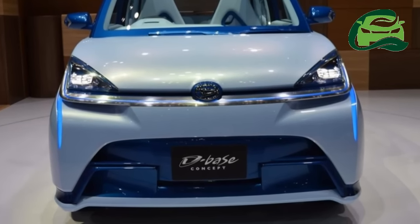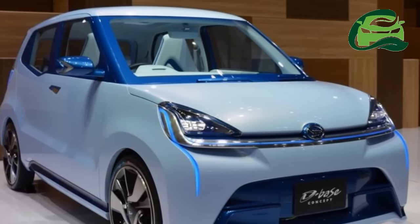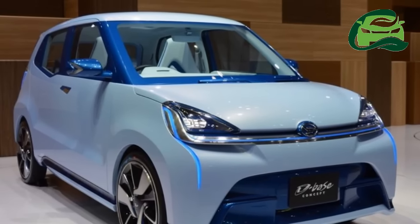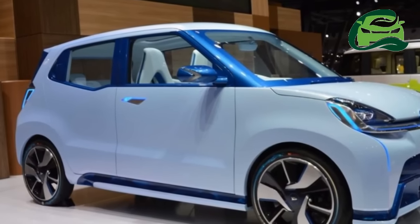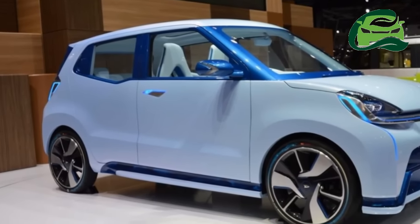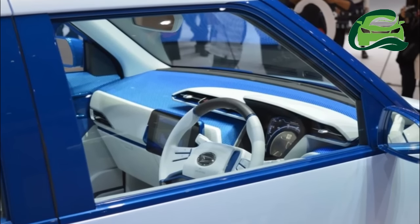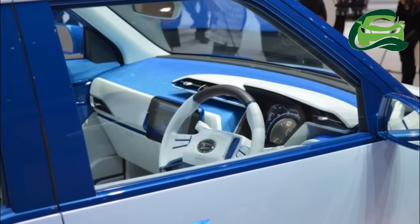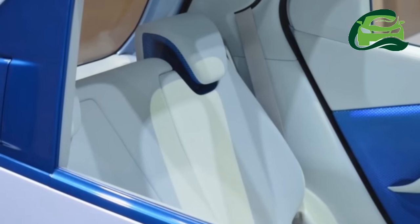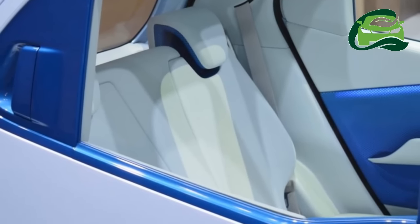The interior has a simple dashboard design with the central and driver air vents as extensions of the instrument cluster binnacle. The mouse-like gear selector is located on the floor console, and the lack of a traditional center stack allows for a spacious-looking interior. The square instrument cluster features an analog tachometer that encloses a digital speedometer.